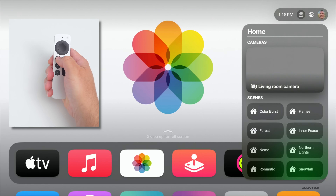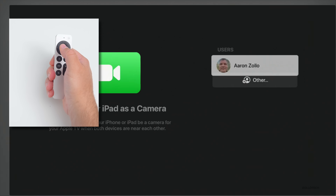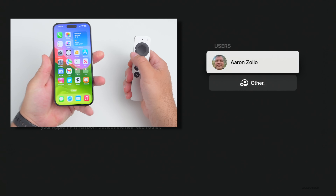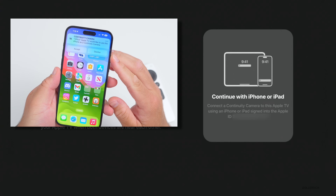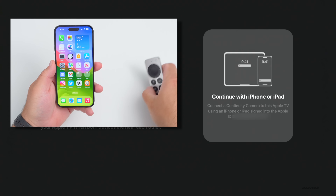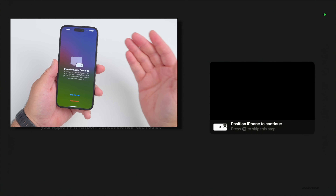One thing you've probably already noticed is there's a FaceTime option now. If I click on it, I have the option for users. If I go to my iPhone and click on my name, it immediately pops up and says 'Continuity Camera — Office Apple TV would like to use this iPhone as a continuity camera.' We'll tap Accept and it immediately connects.